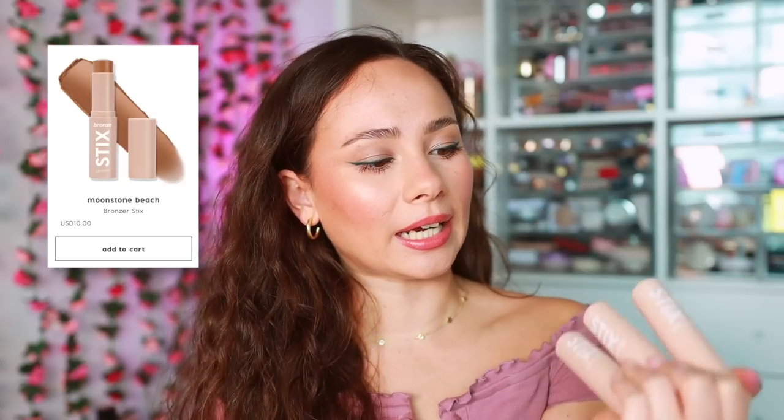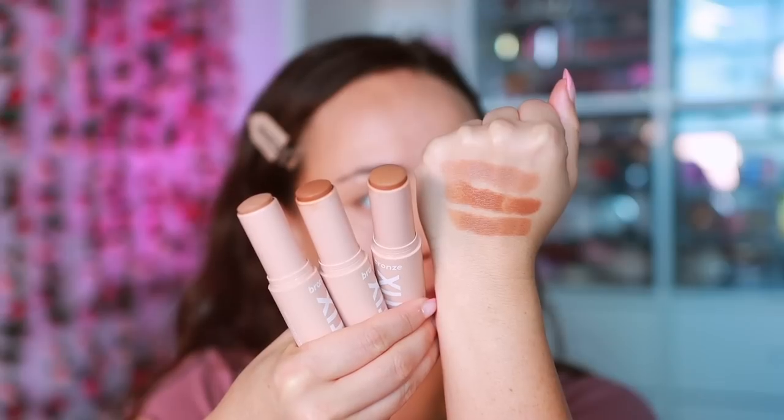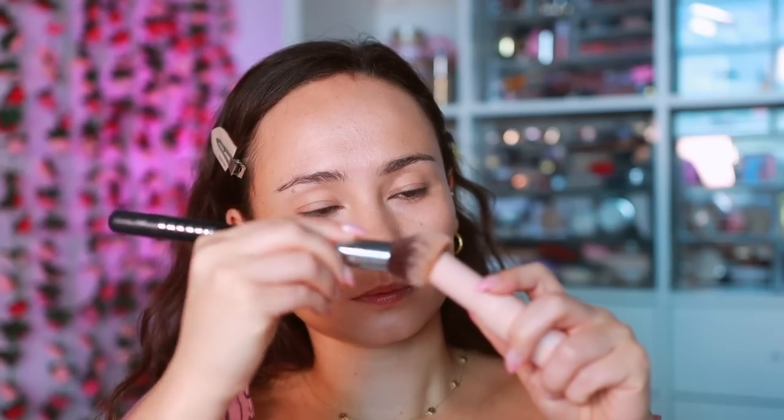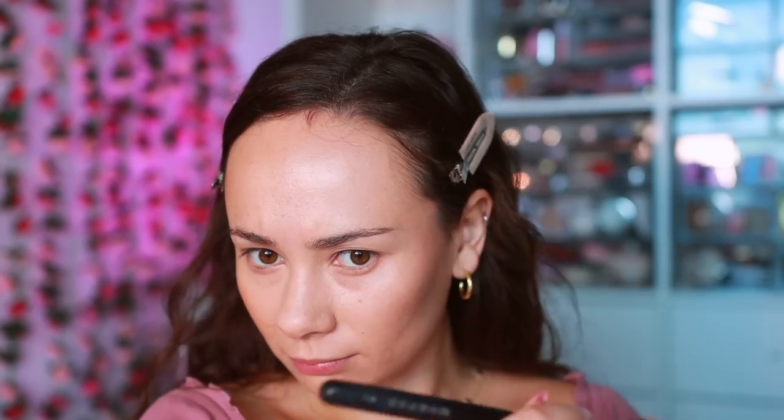Also on the cream frontier, Colourpop launched their first-ever bronze sticks. My favorite shade for my skin tone is Laguna Beach. I'm not over the moon about these, but they get the job done. They're on the more affordable side with a nice color range. They don't stand out in a lineup of my favorites, but it's a reliable, solid formula and a nice addition to their line. I do like bronzer-type products in stick form.